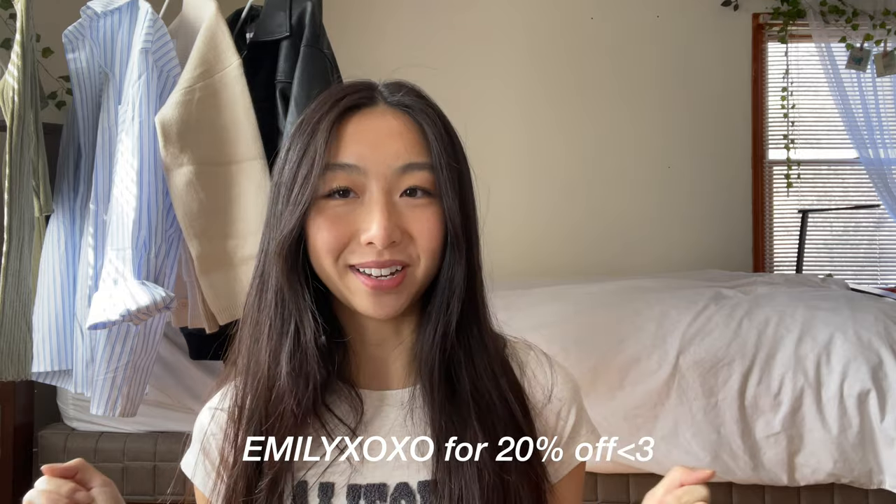Just a few things to know before I get started: Princess Polly ships from within the United States and they offer free standard shipping for orders over $50 US dollars. I'll also be linking every item that I'm wearing in this haul in the description box below, and you can use my code EMILY XOXO for 20% off. So without further ado, let's get started!